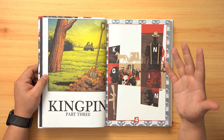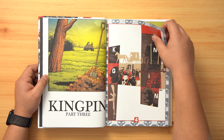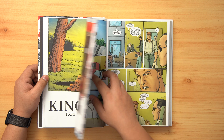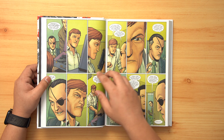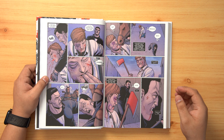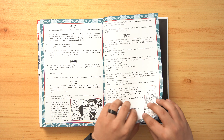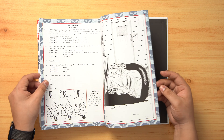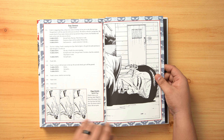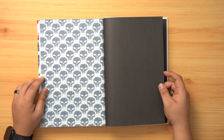This book collects the climactic story between the Punisher and the Kingpin, and we also see other characters such as Elektra and Bullseye, giving us a Max interpretation of both of those characters. From there we jump into the extras, which include scripts, character sketches, and different panel layouts towards the very back.